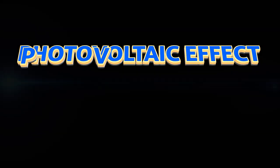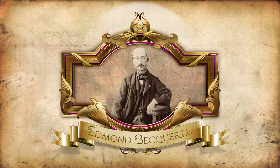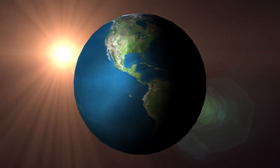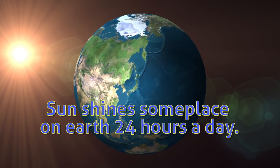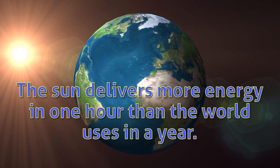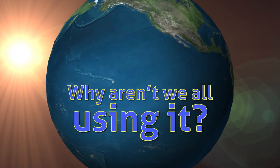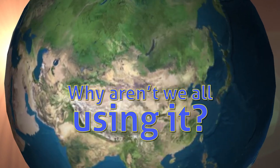The photovoltaic effect, or PV, is a conversion from light into electrical energy. It was first observed by the French scientist Edmond Becquerel, but the first PV cells didn't come along until more than a hundred years later. You can use the sun to create electrical energy without pollution and pretty efficiently. The sun shines someplace on Earth 24 hours a day. In fact, the sun delivers more energy to the Earth in one hour than the world uses in a year. It seems like a no-brainer. If solar energy is so abundant and clean, why aren't we all using it? What's the catch?